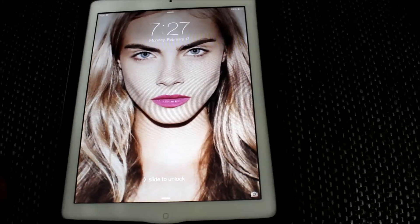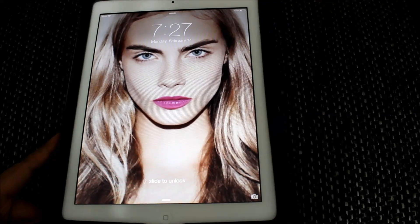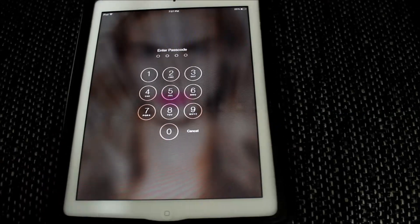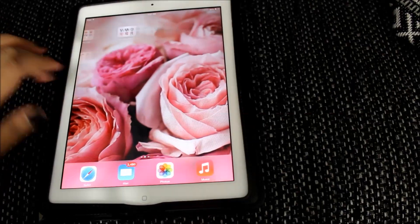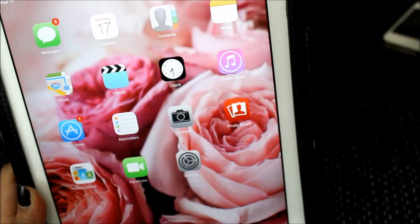Kara is my screensaver and it just says the time, which is 7:27, Monday, February 17th. You just slide it to unlock and I have a password - you just put in the password to unlock it. My background is just like flowers because they looked pretty.